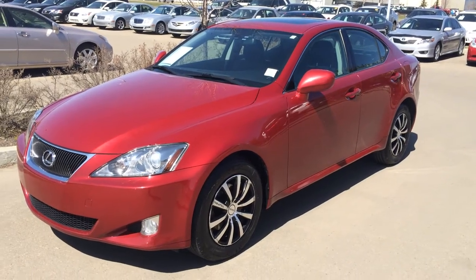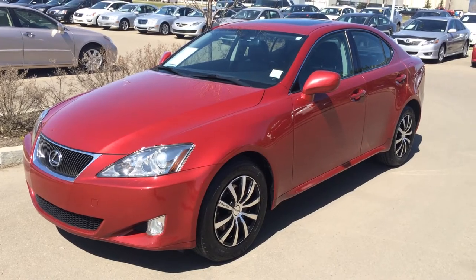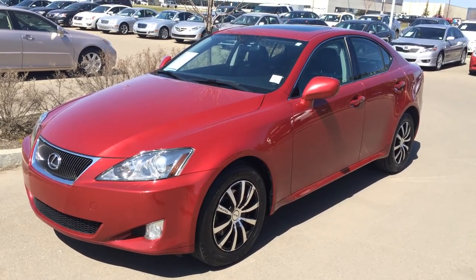Hello everybody, welcome to Lexus of Emerson, located off 111th Avenue, 70th Street. We're looking at a pre-owned 2007 Lexus IS 250 all-wheel drive.